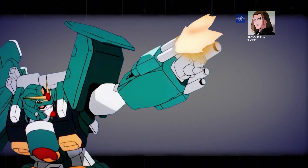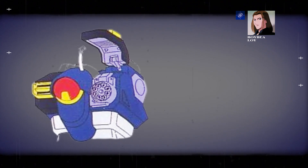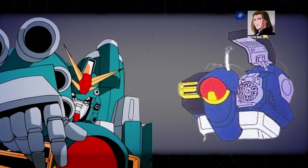A missile rack in the right shoulder, grenade launchers on the right forearm, a beam knife stowed in the leg, two massive leg missiles, and two chest-mounted gatlings that are covered when not in use are among the suit's weapons.